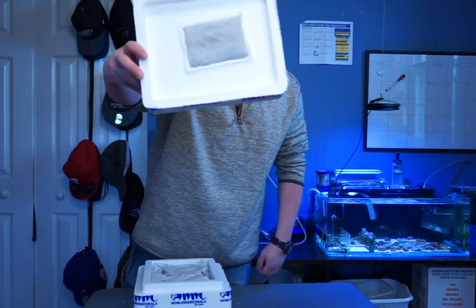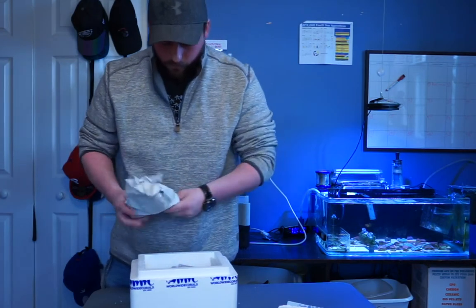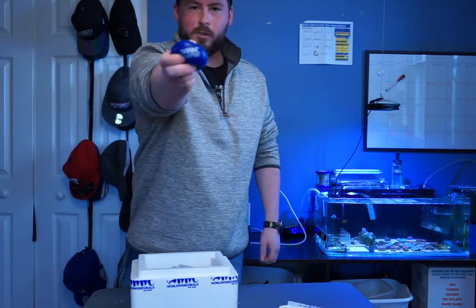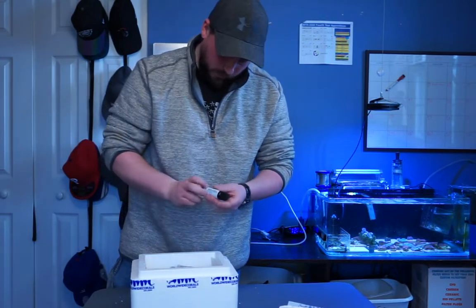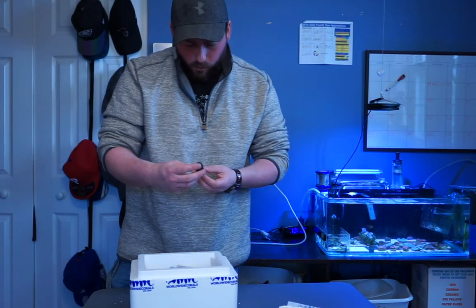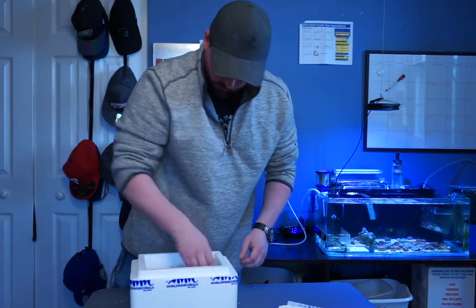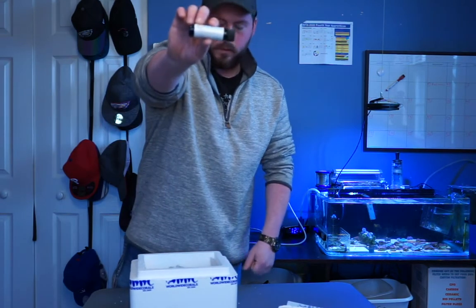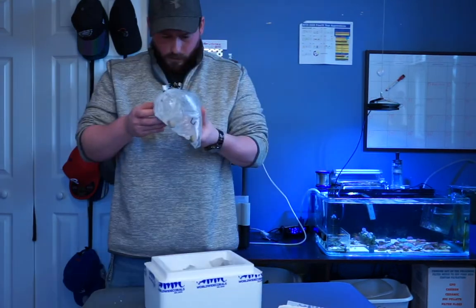We got a heating pad on top of the packaging, a little cool stress toy — that's cool. Brightwell Aquatics Reef Blizzard Extreme Color Formula Plankton Blend — that's cool. And Brightwell Aquatics Amino Acids, and the Coral — that's pretty cool.